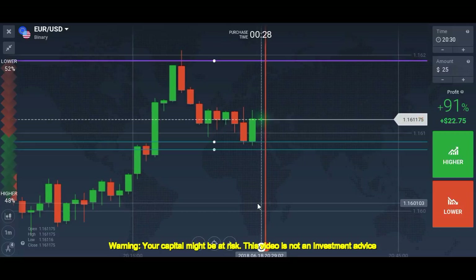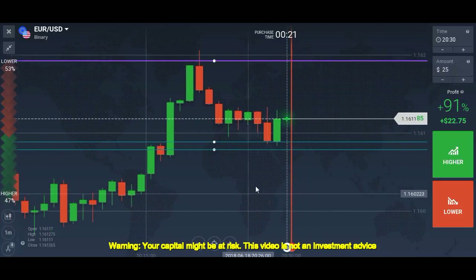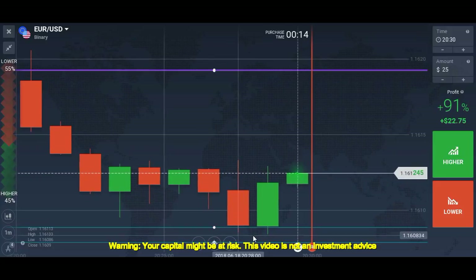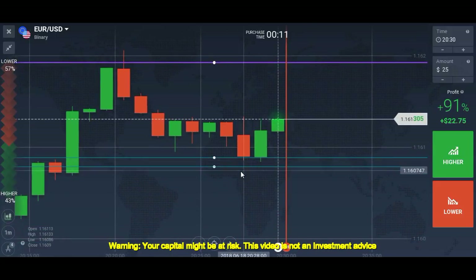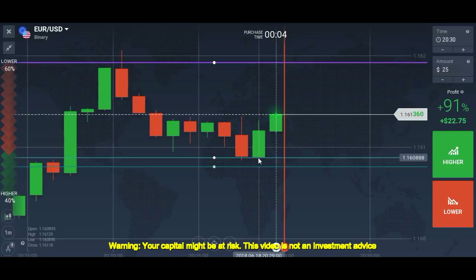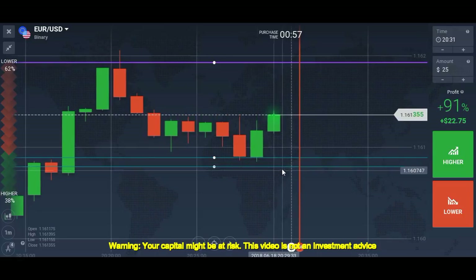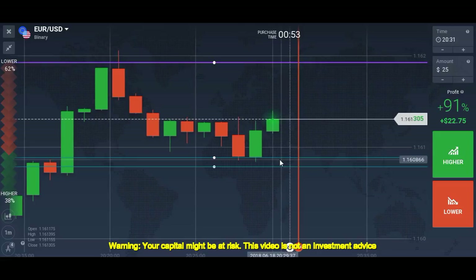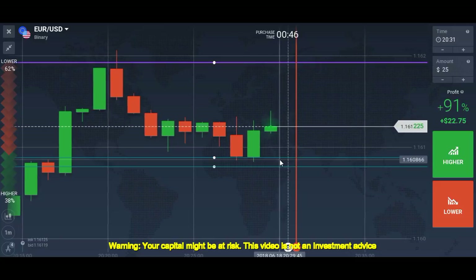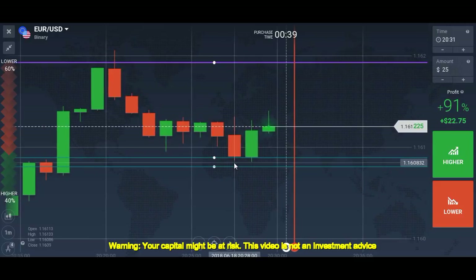Now we have a good sense of this level's strength. This was our previous resistance and it's now working as support. The market was going fast in a downward direction, but as soon as the level was touched the market reversed instantly. This shows the strength of this level. When the market comes to this level, as soon as you get confirmation just trigger the trade — don't wait for another confirmation. I believe this level is very strong and can hold the market for the next 5 to 10 minutes easily.